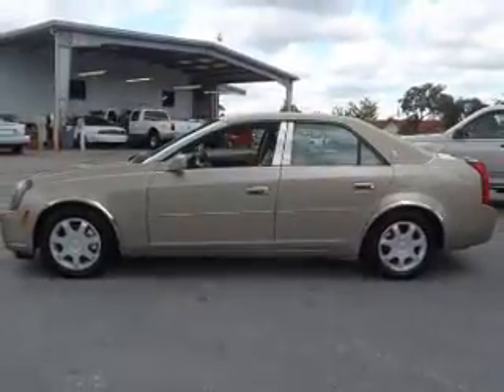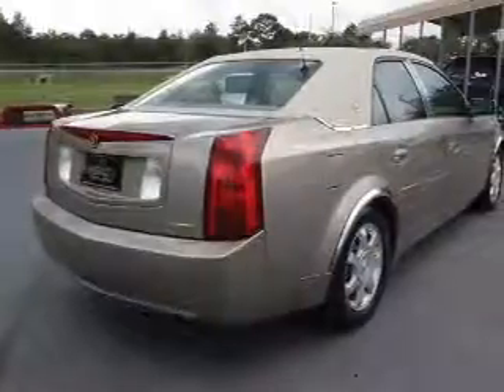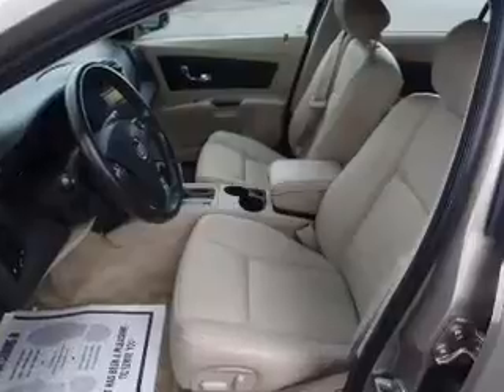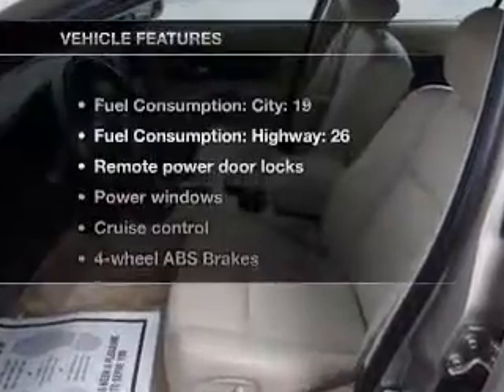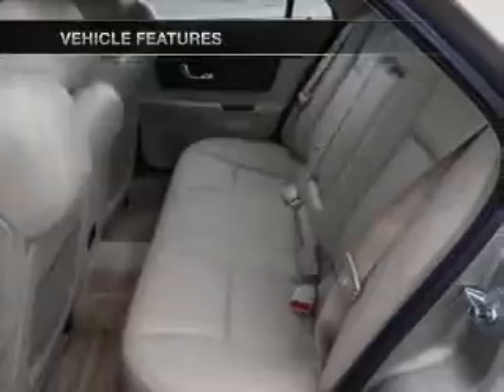With a solid six-cylinder engine connected to a smooth shifting transmission, premium wheels lend a distinctive appearance. The anti-lock braking system will help deliver you safely to your destination. And with these notable features, you won't want to miss out on the opportunity to own this amazing ride.